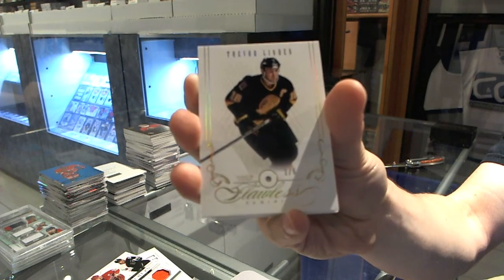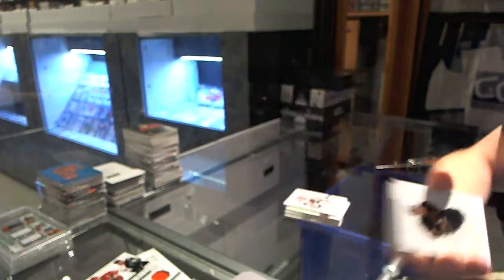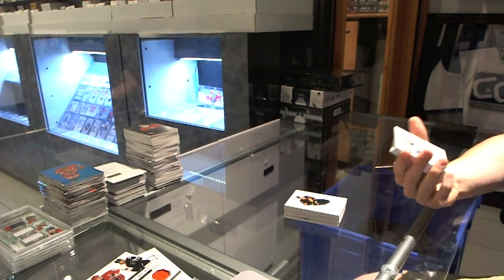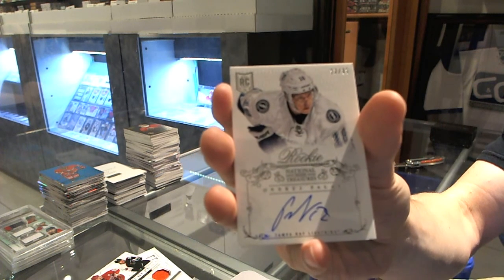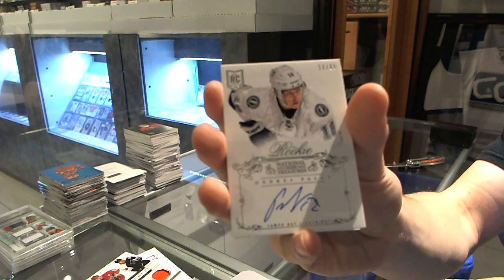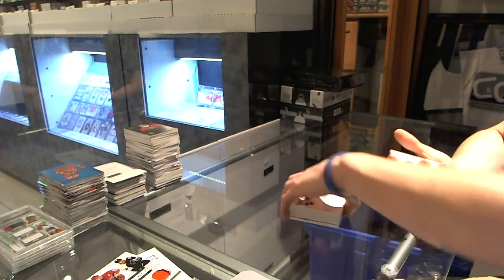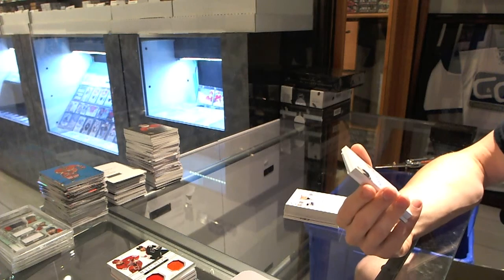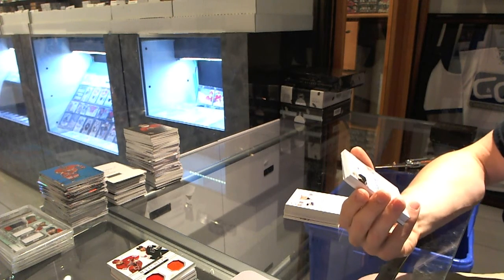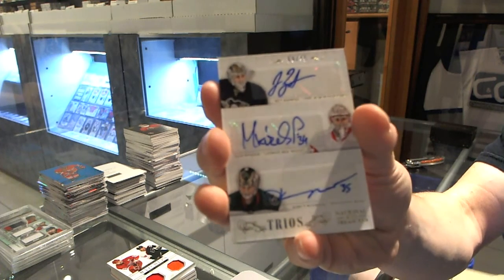One of five for the Vancouver Canucks, Trevor Linden. We've got a rookie autograph number 12 of 99 for the Tampa Bay Lightning, Andre Palat. We've got a Triple Autograph number 69 of 75, which will be random between the Penguins, Red Wings, and Wild — Jeff Zatkoff, Peter Mrazik, and Darcy Kuemper.